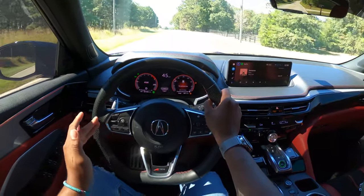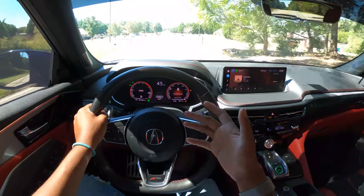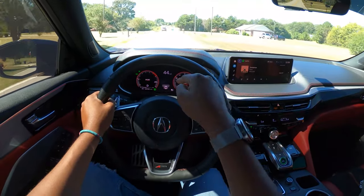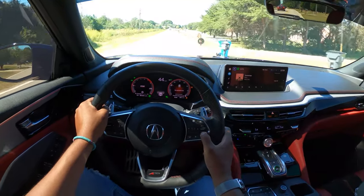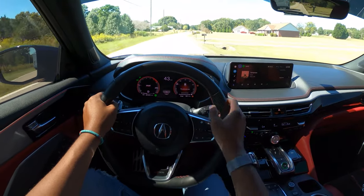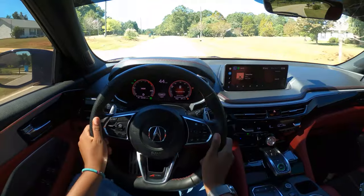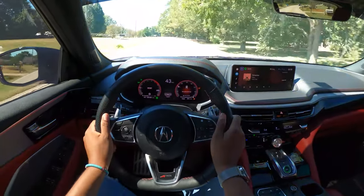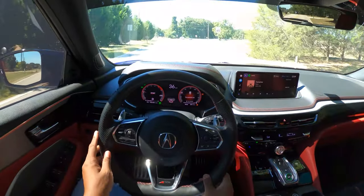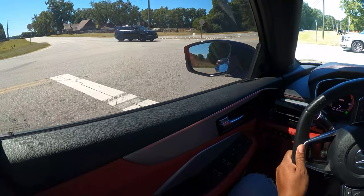On the left side of the steering wheel you control volume and voice controls; on the right side is where you control the cruise control and all radar systems. To activate adaptive cruise control you just push the button, it lights up in the gauge cluster, then press set to set your speed — it has lane centering and lane assist, and will slow down and come to a stop in traffic. The steering wheel is very comfortable, especially with the perforated leather. On the A-Spec you have a flat bottom steering wheel, as this is the sportier version of the vehicle.